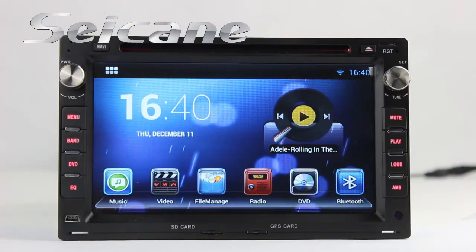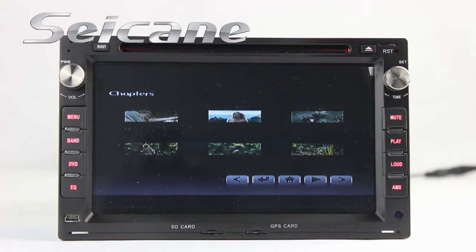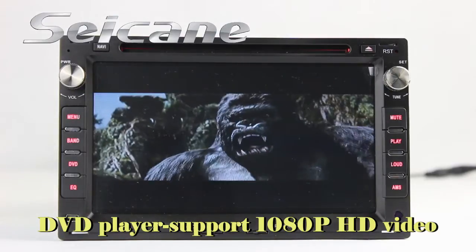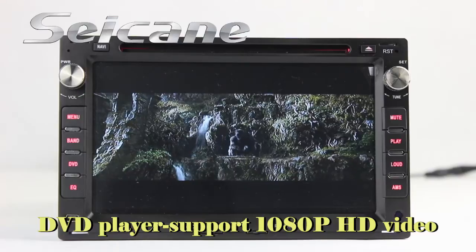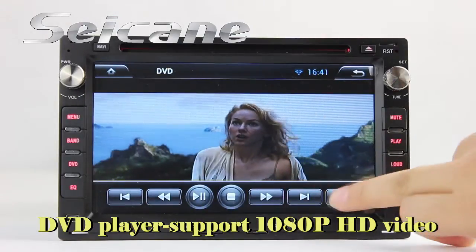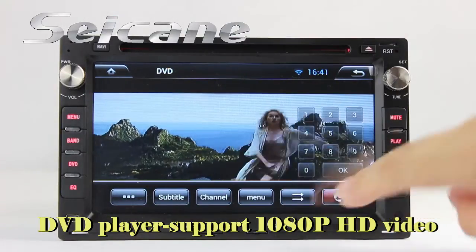Insert a disc in the unit and select the episode you like. The DVD player supports DVD, VCD, CD, MP3, and other formats. You can enjoy 1080p HD videos in it.